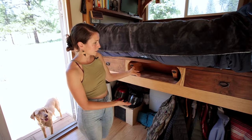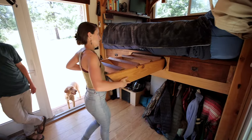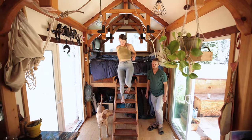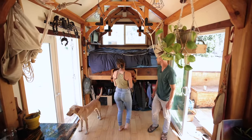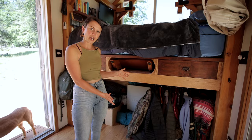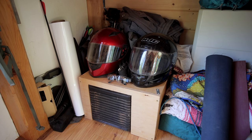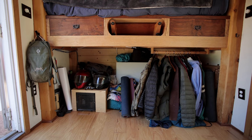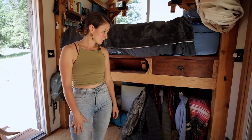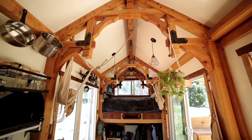To get up into the loft we have a ladder that tucks away. You just grab the legs and place them on the ground. We also had extra room because of the cantilever on the trailer, so we used that space for hanging clothes and all our adventure items — motorcycle helmets, shoes, hiking boots, and all our important documents stored in a little container in the back.